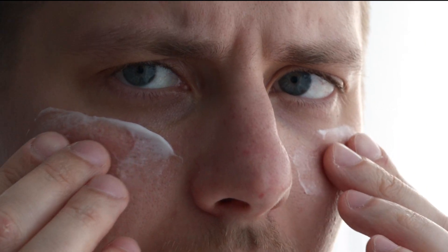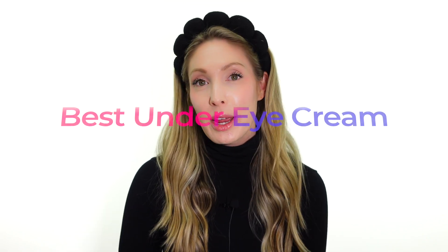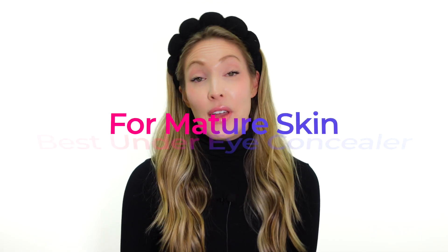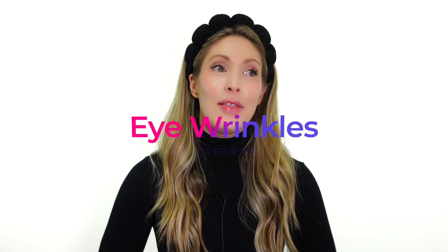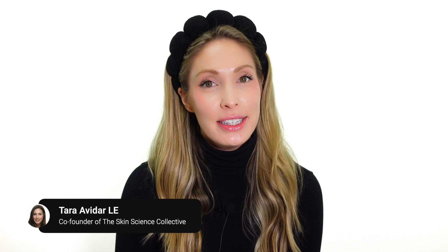Have you ever caught yourself staring in the mirror wondering if that really expensive eye cream has done anything for your eye bags, eye wrinkles, or dark circles? Well, you're not alone. Today we're going to dive deep into the world of eye creams and eye concealers and unveil the real MVP in the battle against aging eyes — spoiler alert, it's not at all what you think. I'm Tara, a 43-year-old medical esthetician that's been practicing with lasers and medical grade skincare for over 18 years, and I'm here to teach you about your skin anatomy and all the devices on the market.